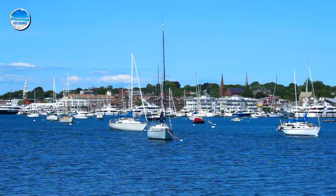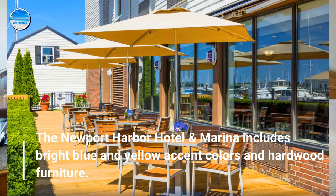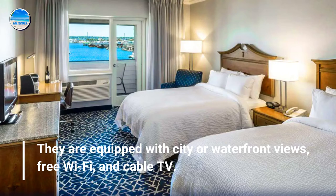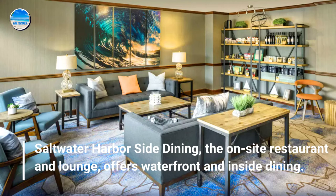Number 4: Newport Harbor Hotel and Marina. The hotel includes bright blue and yellow accent colors and hardwood furniture. Rooms are equipped with city or waterfront views, free Wi-Fi, and cable TV. Saltwater Harborside Dining, the on-site restaurant and lounge, offers waterfront and inside dining.